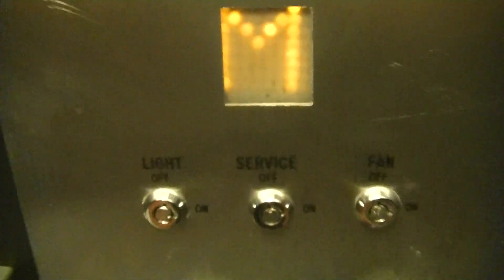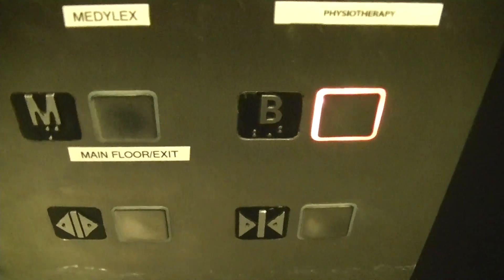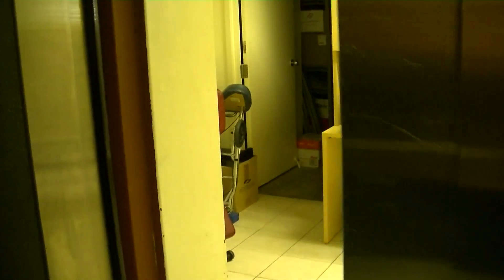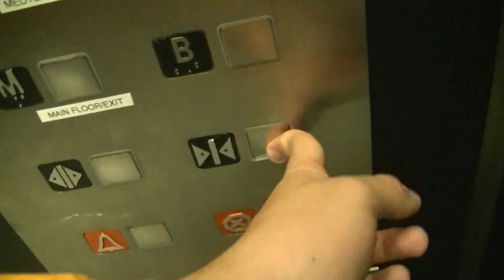Look at this indicator. I think this is an older Schindler — I could be wrong. There's an ADA-compliant phone, and there's the address in there.